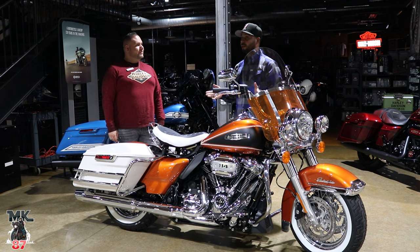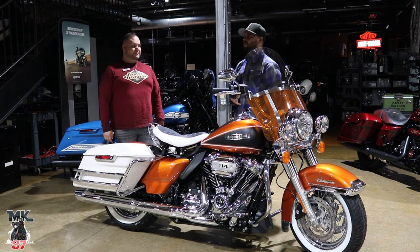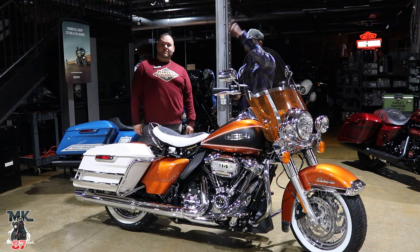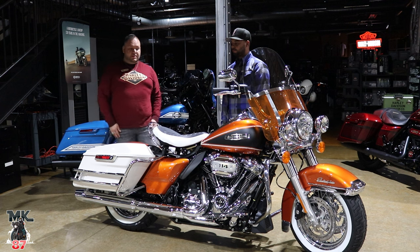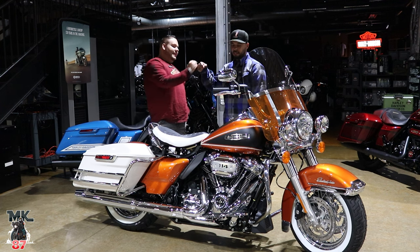You guys did your thing. There were a lot of bikes there. Had the live band, had some barbecue, had the beer truck. We had a ton of stuff here, a bunch of vendors, so good turnout. You guys definitely killed it tonight.